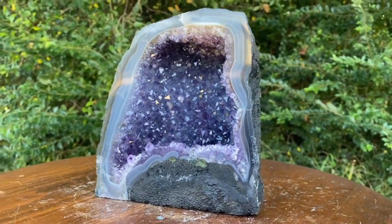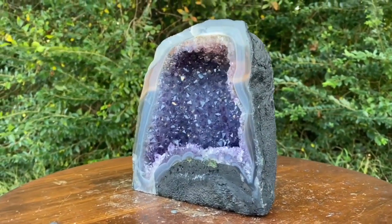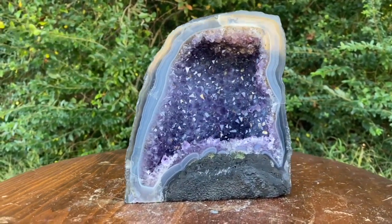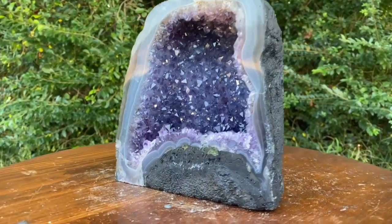Amazing stuff. Agate is harmonizing and balancing, while amethyst connects you to the divine. Raises your awareness, raises your crown chakra, your vibration, and your consciousness.